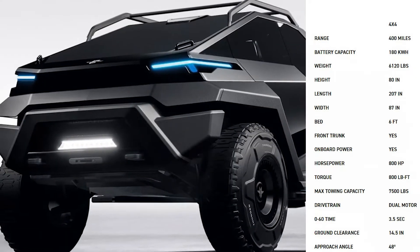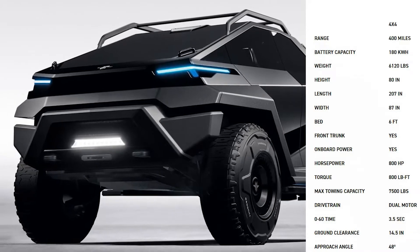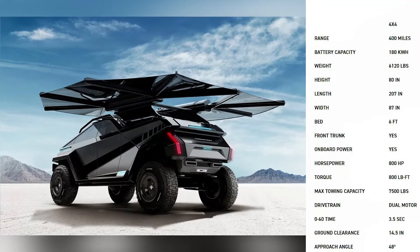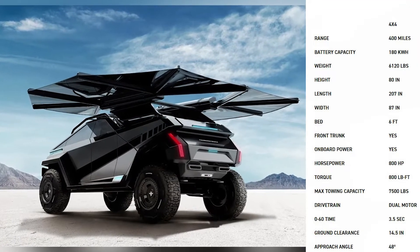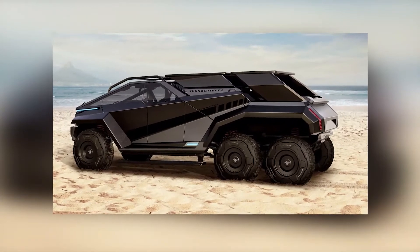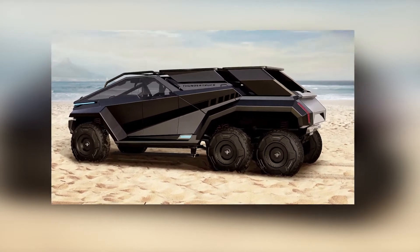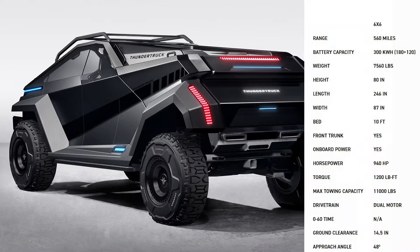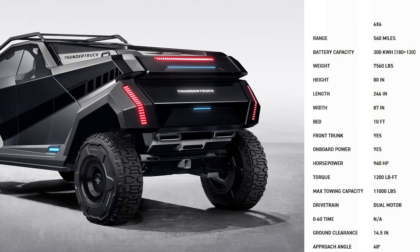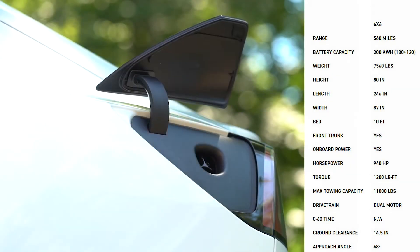The Thundertruck has a large ground clearance of 14.5 inches, an approach angle of 48 degrees and a departure angle of 82 degrees, making it suitable for both on- and off-road operations. When the range extender and the second axle are installed, the vehicle turns into a mean-looking 6x6 with a projected electric driving range of 560 miles on a battery capacity of 300 kWh, with the addition of a 120 kWh battery pack.